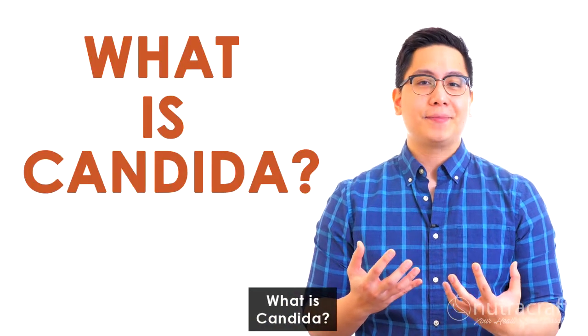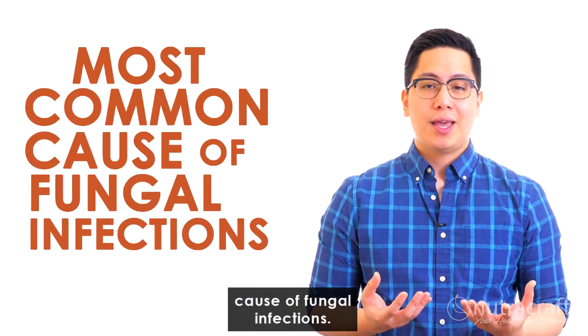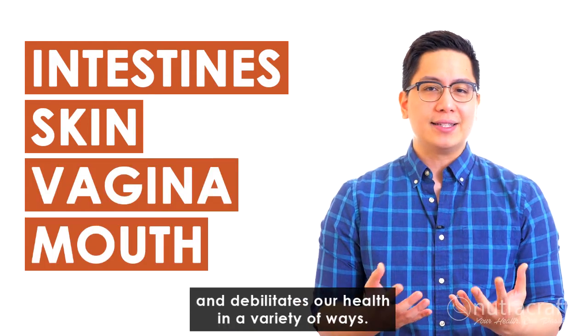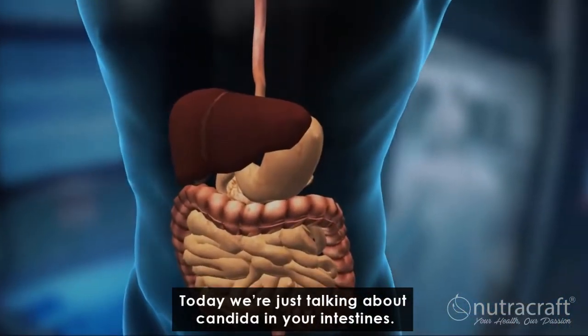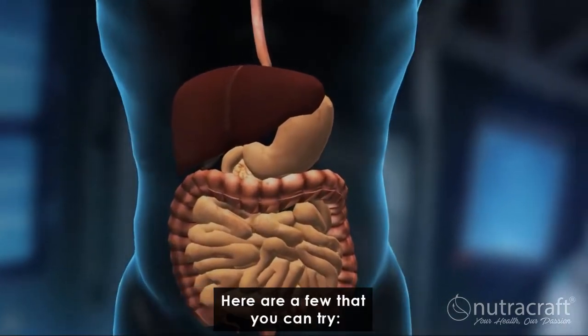What is candida? It's a type of yeast that is the most common cause of fungal infections. It builds up in the intestines, skin, vagina, or mouth and debilitates our health in a variety of ways. Today we're just talking about candida in your intestines. There are many recommendations to kill candida in your gut — here are a few that you can try.